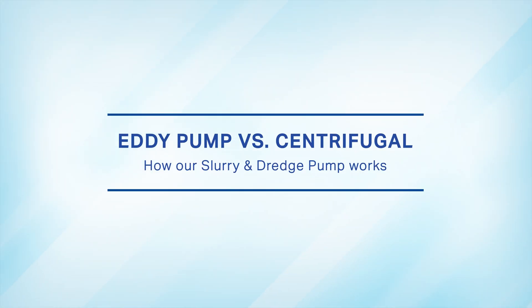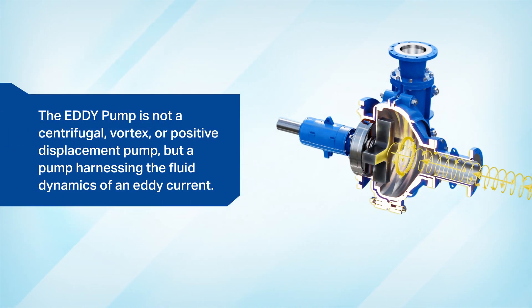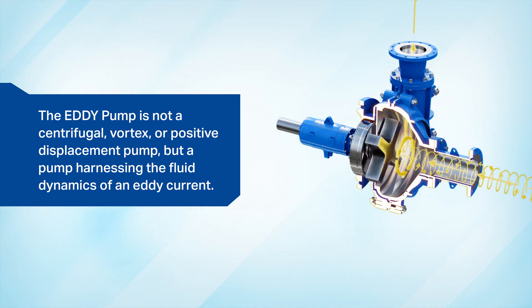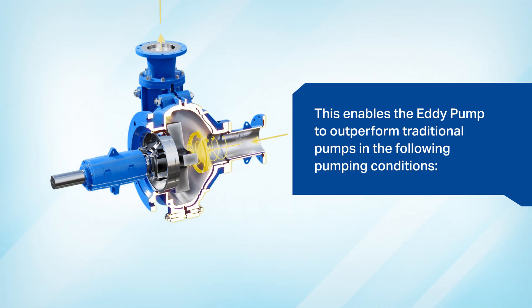Eddy pump versus centrifugal pump: how our slurry and dredge pumps work to save you time and money. The Eddy pump is not a centrifugal, vortex, or positive displacement pump, but a pump harnessing the fluid dynamics of an Eddy current. This enables the Eddy pump to outperform traditional pumps in the following pumping conditions.